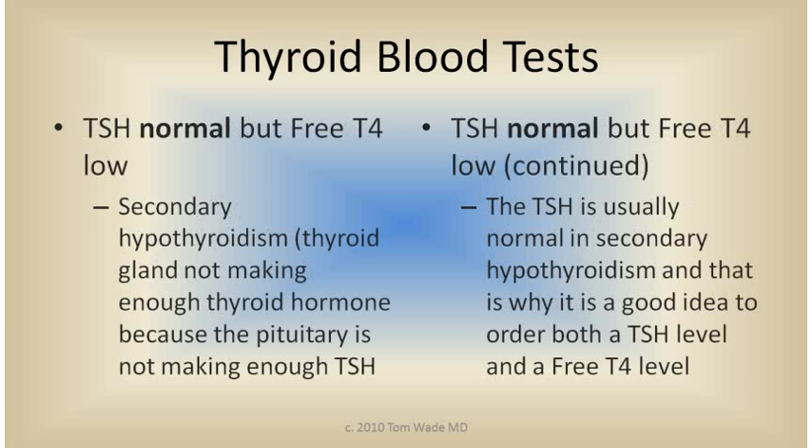If the TSH is normal but the free T4 is low, this is secondary hypothyroidism. Secondary hypothyroidism means it's the pituitary gland's fault — the thyroid gland is not making enough thyroid hormones, T4 and T3, because the pituitary gland is not making enough TSH. You would think that the TSH would be low, but it's usually not. The TSH is usually normal in secondary hypothyroidism, and that's why it's a good idea to order both the TSH level and a free T4.